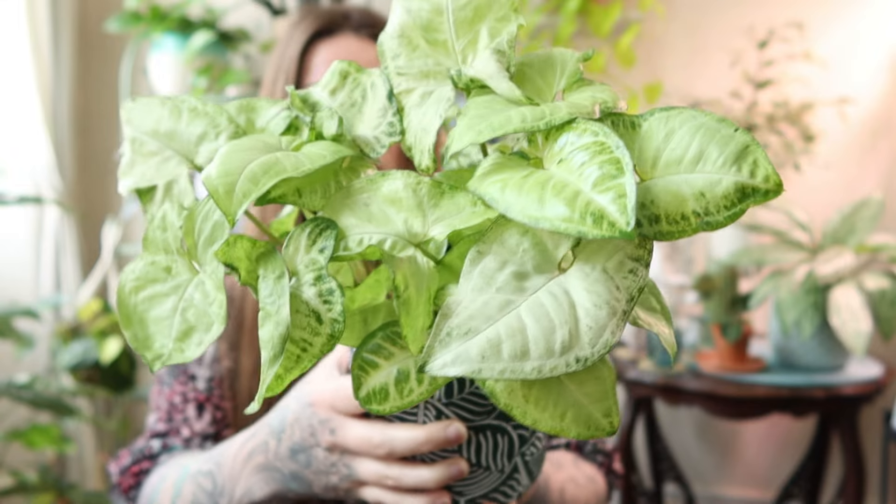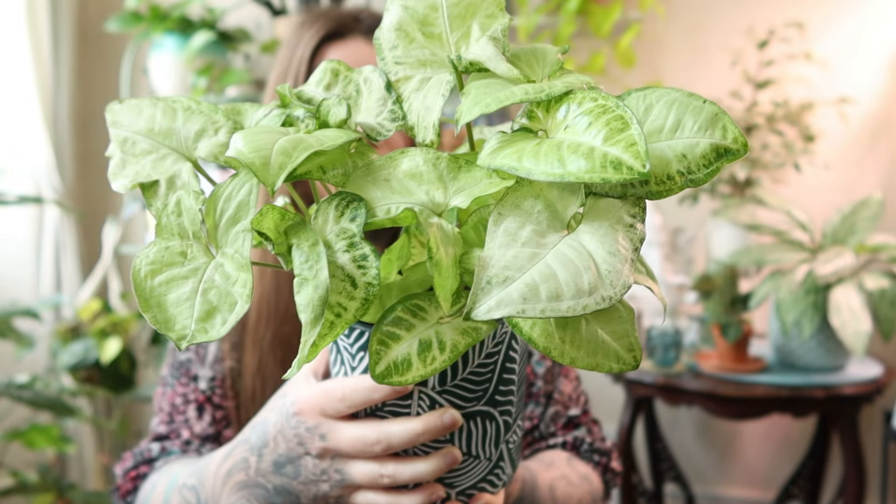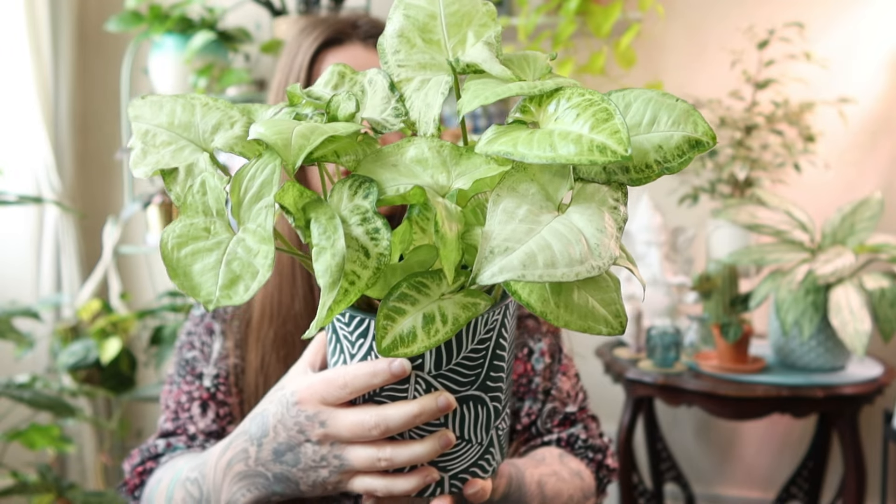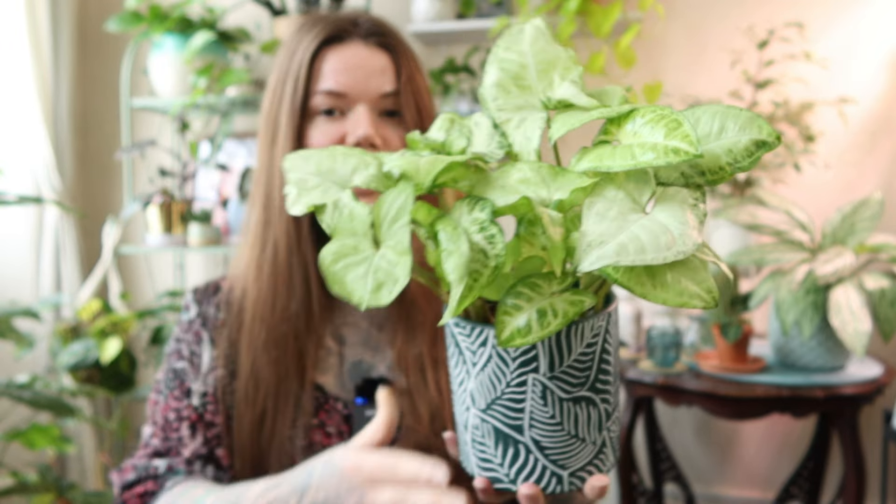This one is actually a vining plant and it starts out compact like this, but as it grows it will start to trail. You can choose to keep it as a trailing plant, or you can let it grow up something like a trellis or a pole — whatever you fancy really.